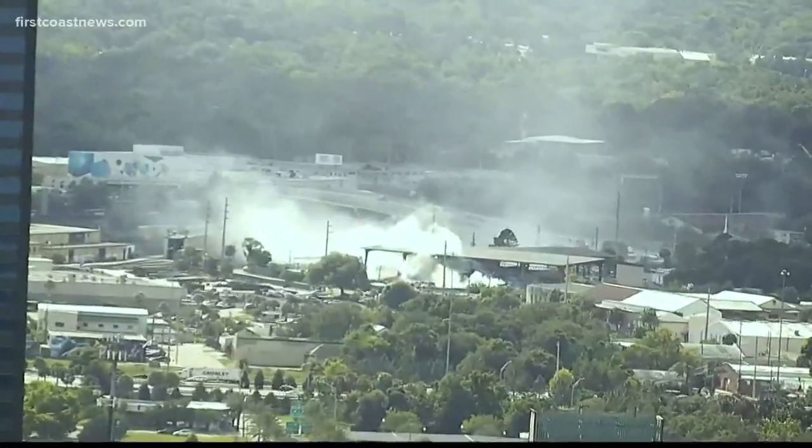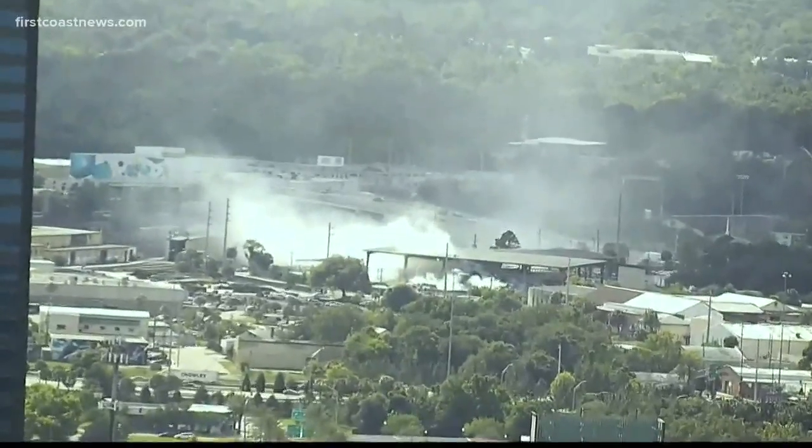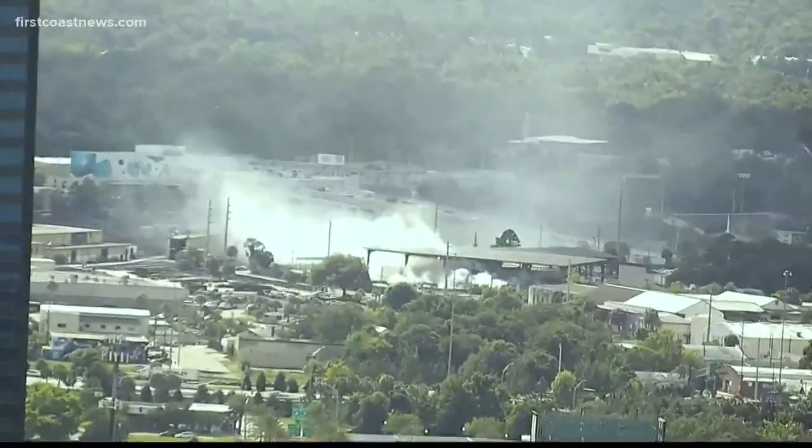If you saw a cloud of smoke filling the air near downtown this afternoon, we did too, and we wondered what it was, so we checked it out.